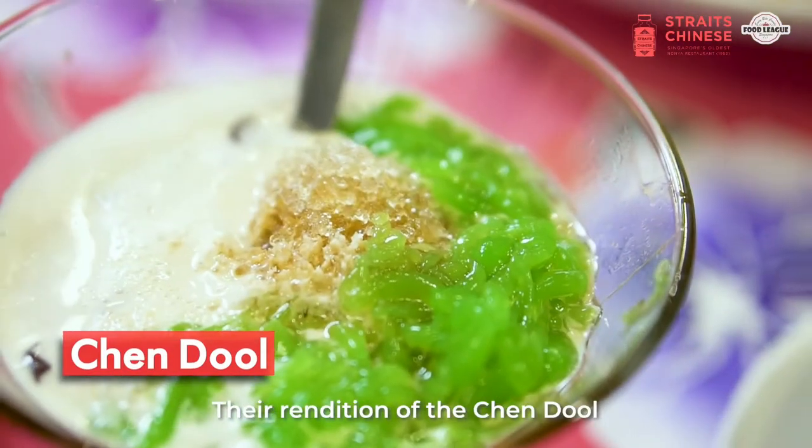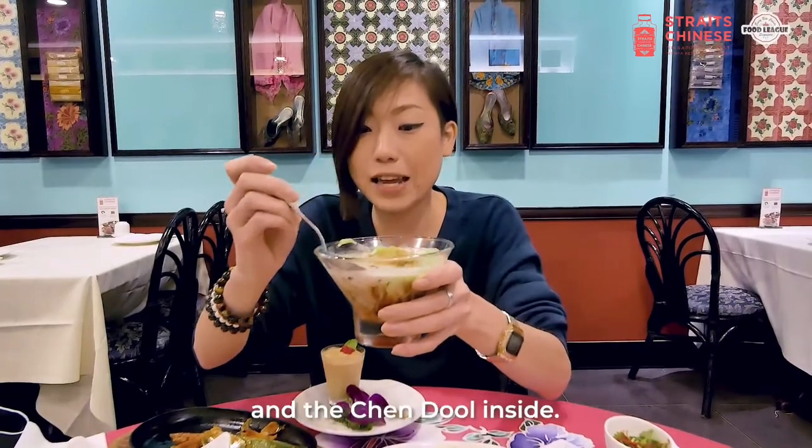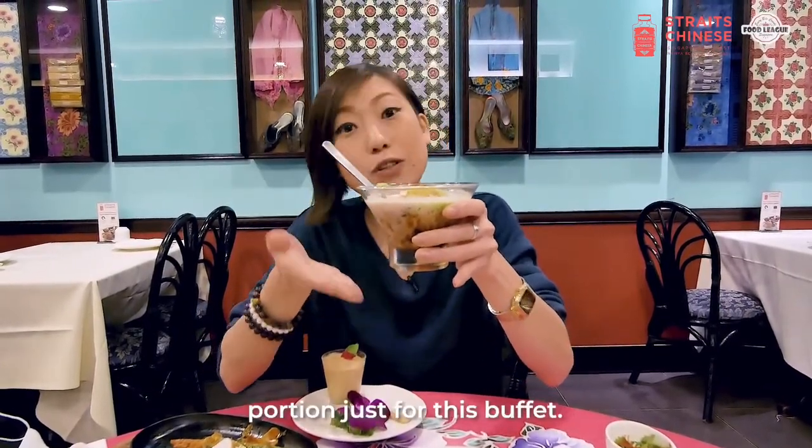And this is their chendol. The rendition of the chendol is actually very very classic and they actually have the beans and the chendol inside. It's a really really humongous portion just for this buffet.